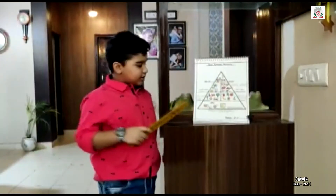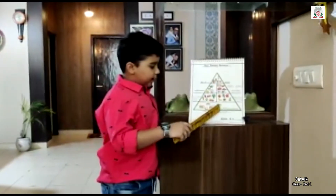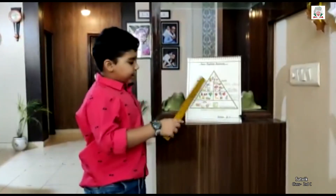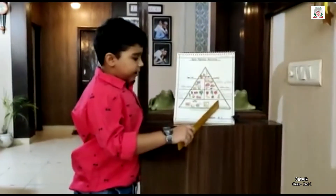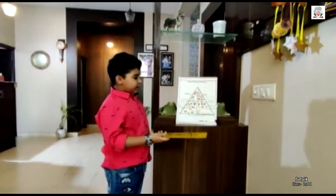The lower shelf contains carbohydrates, which are called energy-giving food. This includes bread, cereals, pasta, rice, and corn.